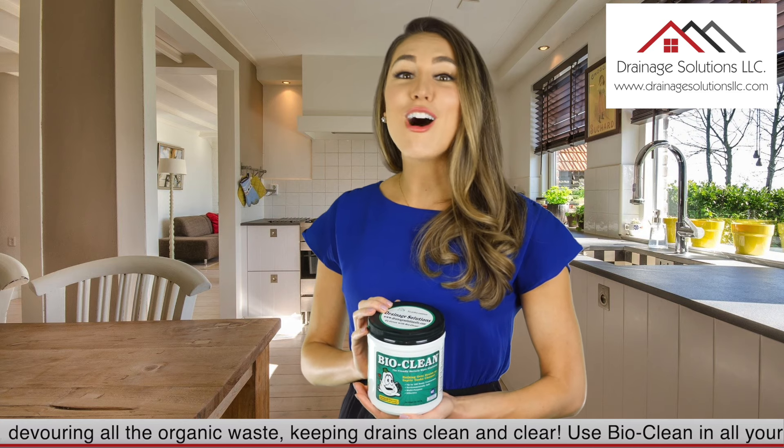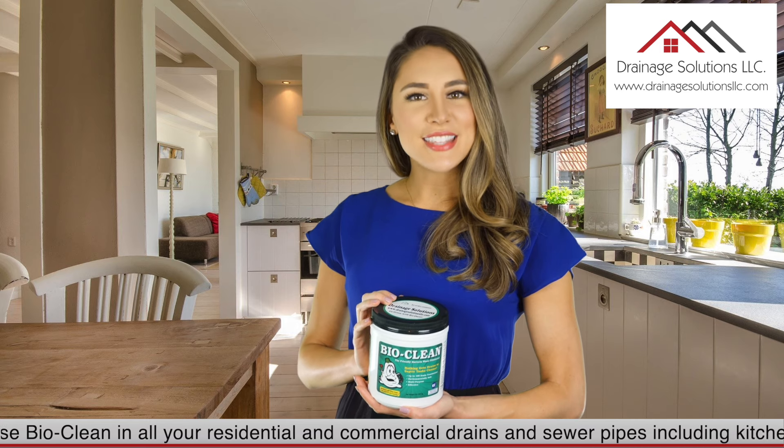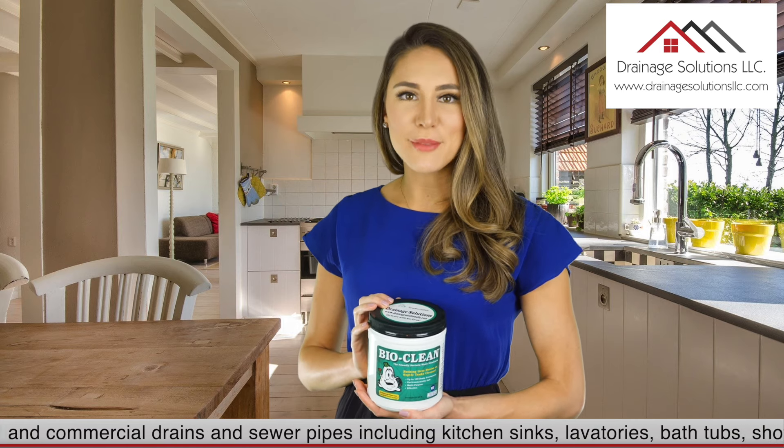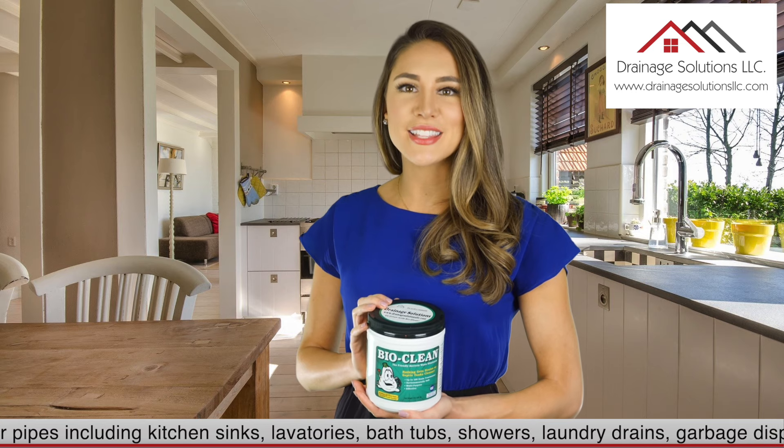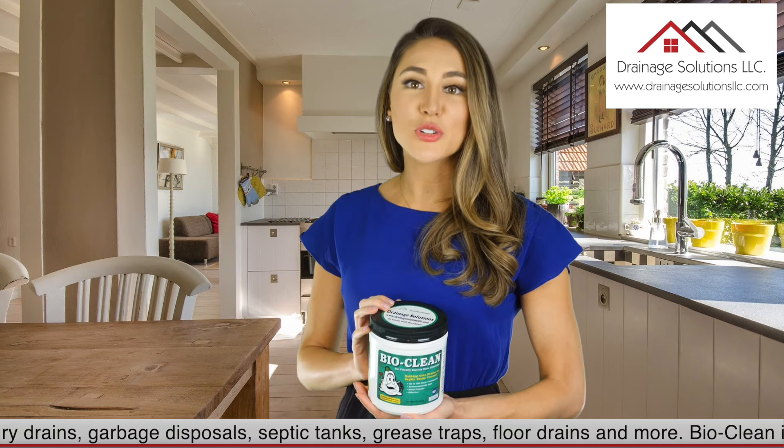Use BioClean in all your residential and commercial drains and sewer pipes, including kitchen sinks, laboratories, bathtubs, showers, laundry drains, garbage disposals, septic tanks, grease traps, floor drains, and more.